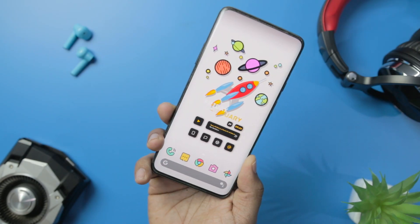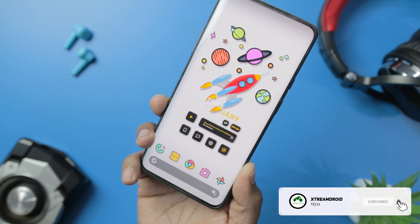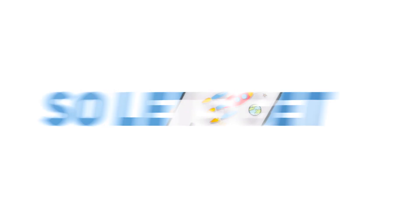Now guys, if you really like what we are doing on this channel, then we really need your support to grow, so please drop a like and comment about your favorite app from this list. Excited? So, let's get started.